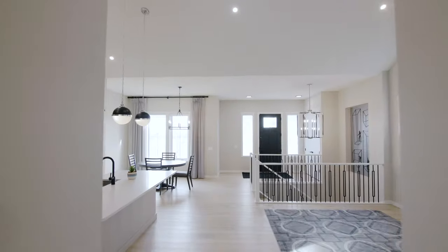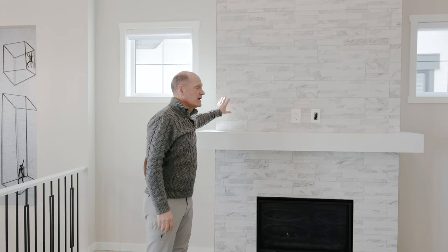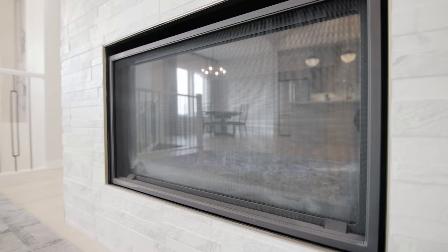This living room has 15-foot vaulted ceilings with a white stone surround, a mantle, a spot for your big screen TV, and a gas insert fireplace so you can stay nice and warm and cozy up in the winter.